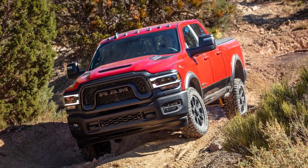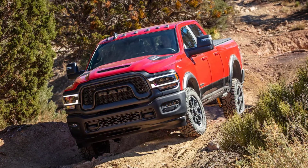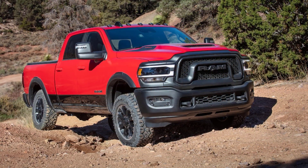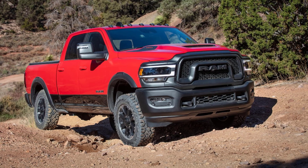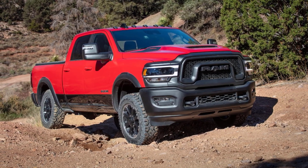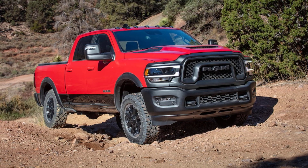But our testing has proven the HD Rebel is no lightweight, literally or figuratively. The Rebel 2500 shares much of the Power Wagon's undercarriage, including its three-link live-axle front suspension, five-link coil-sprung rear axle with a limited-slip differential and electronic locker, skid plates, and 33-inch tires.